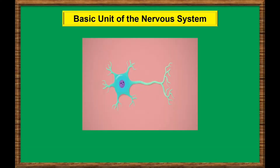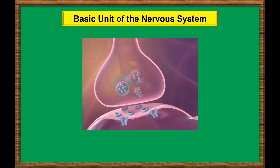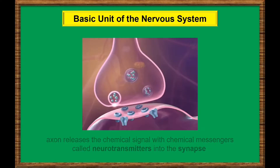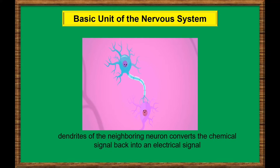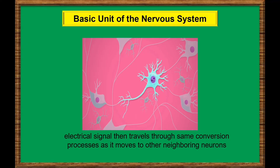When a neuron sends a message to another neuron, it sends an electrical signal down the length of its axon. At the end of the axon, the electrical signal changes to a chemical signal. The axon then releases the chemical signal with chemical messengers called neurotransmitters into the synapse. The neurotransmitters move the signal through the synapse to the neighboring dendrite, which converts the chemical signal back into an electrical signal. The electrical signal then travels through the neuron and goes through the same conversion processes as it moves to neighboring neurons.